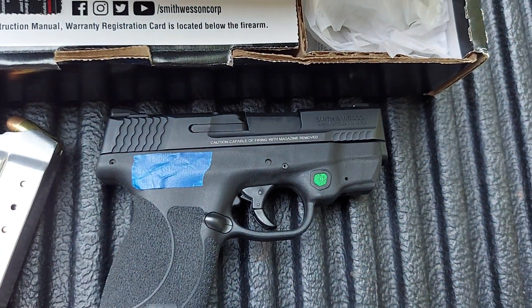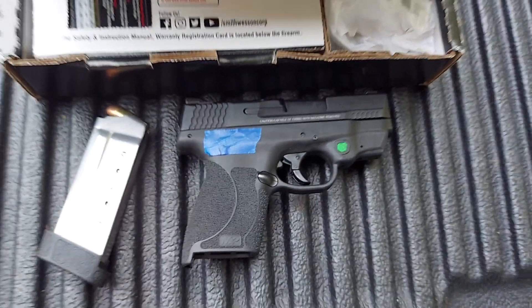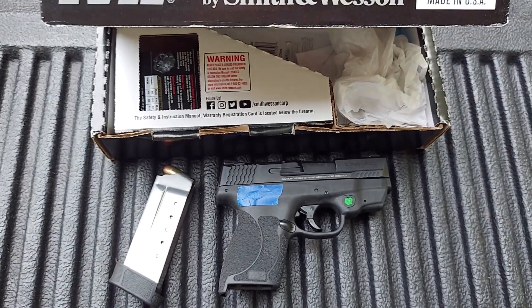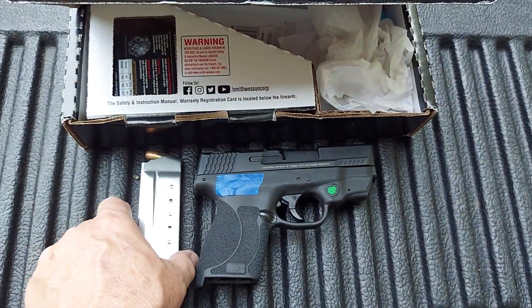The gun is capable of firing with the magazine removed, which means there's one ready to shoot even when you take the magazine out. I used to mess around with guns as I've said, back in my younger days — real younger days — but those days are gone.